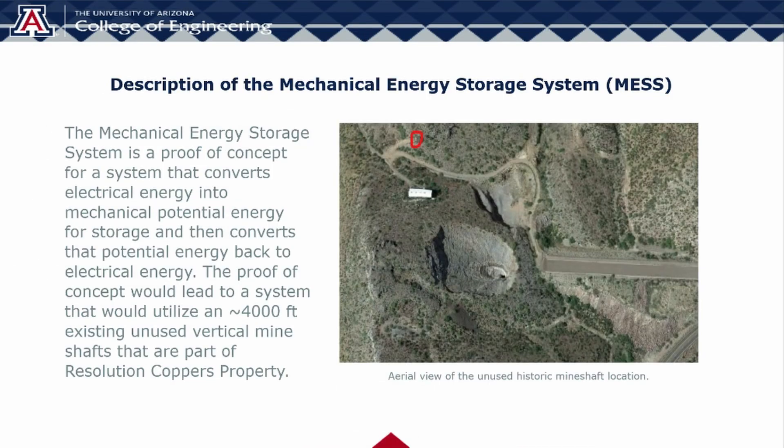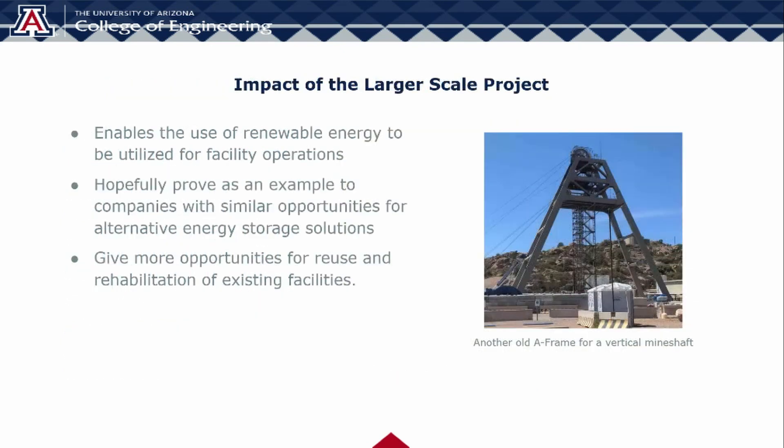The Mechanical Energy Storage System is a proof of concept for a system that will convert electrical energy into mechanical potential energy for storage, and then convert that potential energy back to electrical energy. The proposed system must also utilize existing features of Resolution Copper's property. Resolution Copper's goal is to use a large-scale version of the proposed energy storage system to enable the use of renewable energy at their facilities that they plan to implement in the coming years. This system would be able to power different supplemental operations that assist in their main mining operations during times when energy sources such as solar are unavailable.